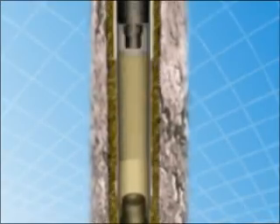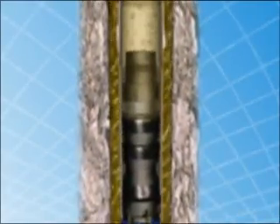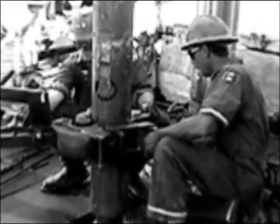Safety is also enhanced through better well control, afforded by the ability to circulate the wellbore at all times. Many of the problems addressed by the casing drilling process are issues that have long beleaguered the industry.